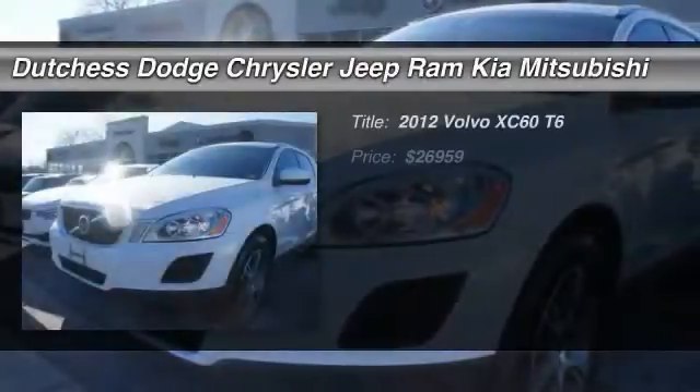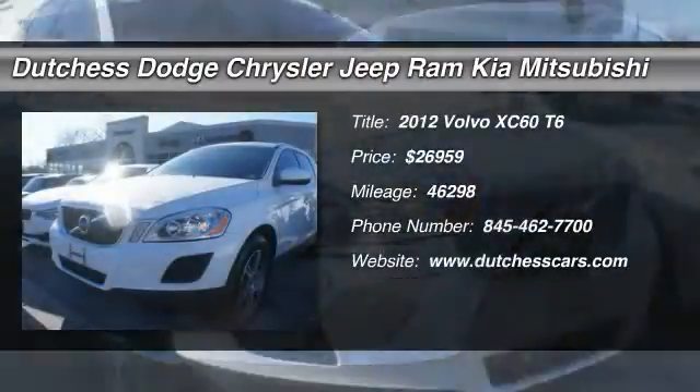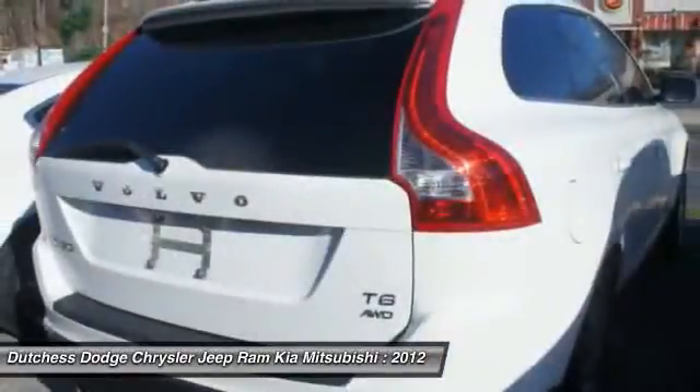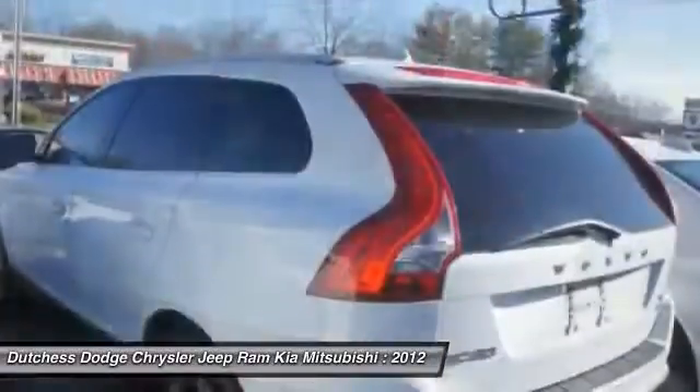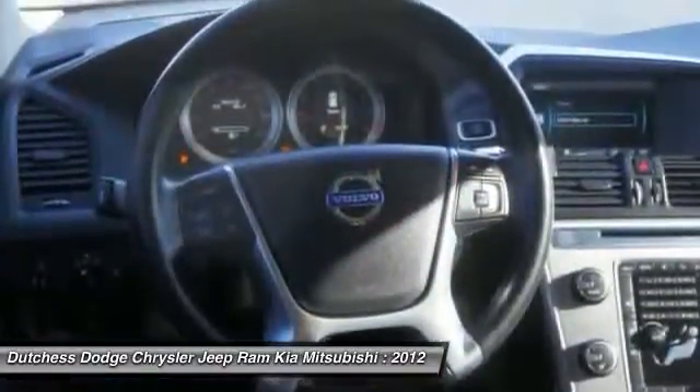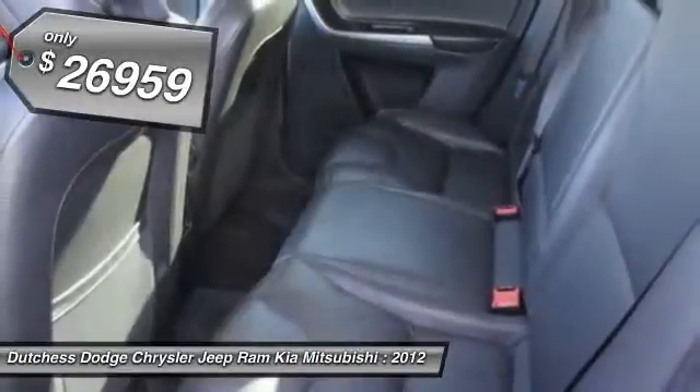The 2012 Volvo XC60. From sidewalks to pathways in the blink of an eye, the XC60 was named a Consumer's Digest Best Buy in the cars, pickups, minivans, SUVs, and hybrids category. And it's priced below $30,000.